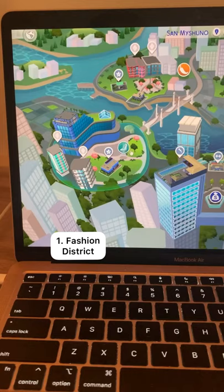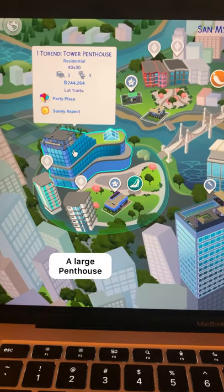One is the Fashion District. There's a karaoke bar, a large penthouse, two apartments in the Zen View building, and three units in the Chic Street apartments.